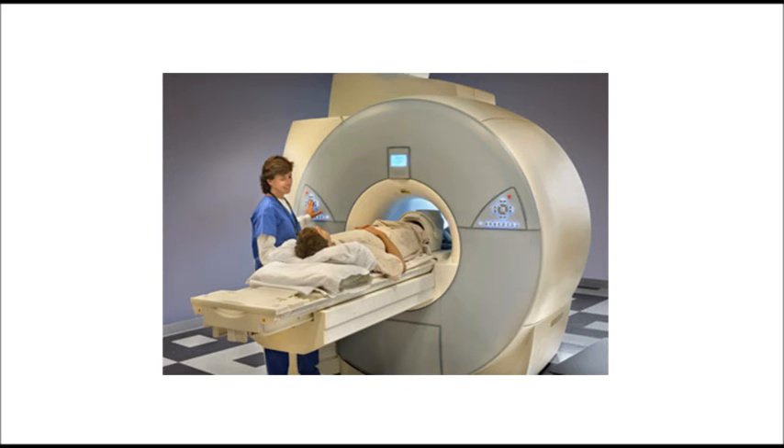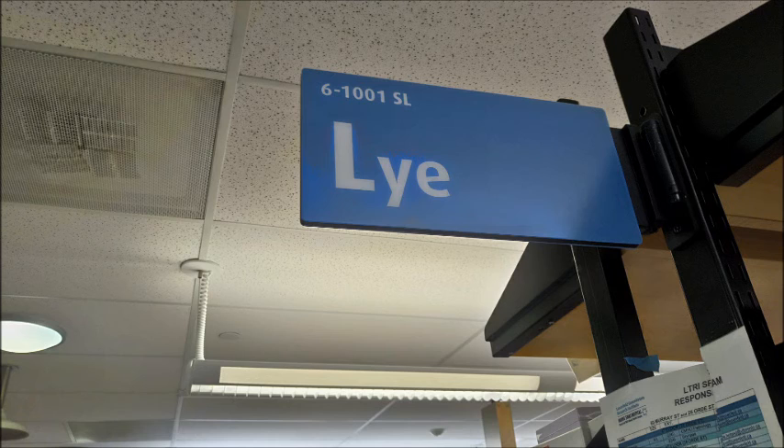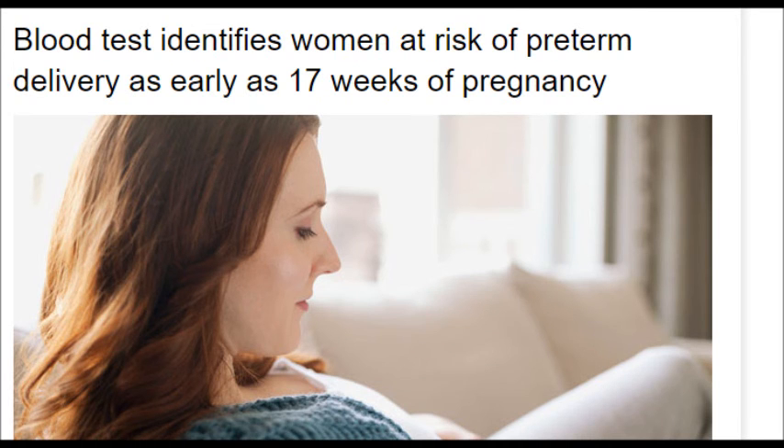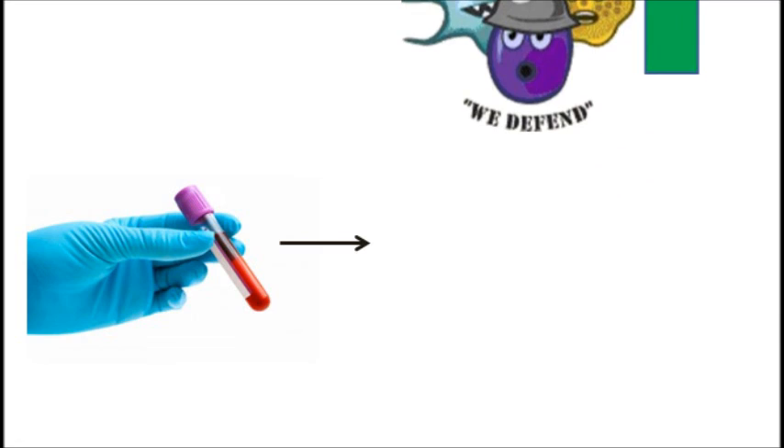Magnetic resonance imaging has the potential to capture early changes in the cervix that precede the onset of labor. Also, previous work from our lab has demonstrated immunological markers that are upregulated in women and mice who suffer from preterm birth.